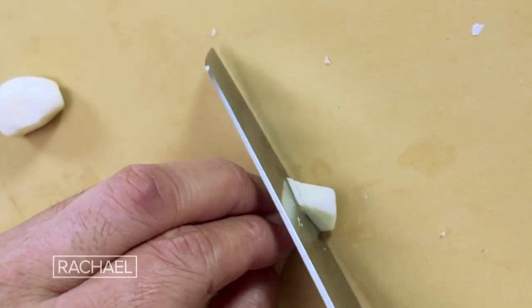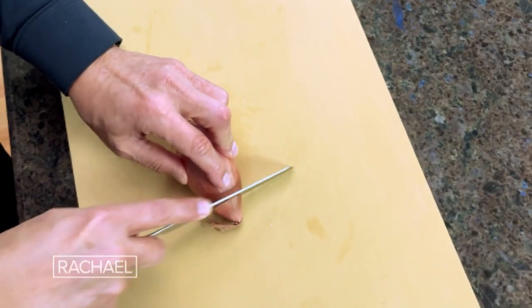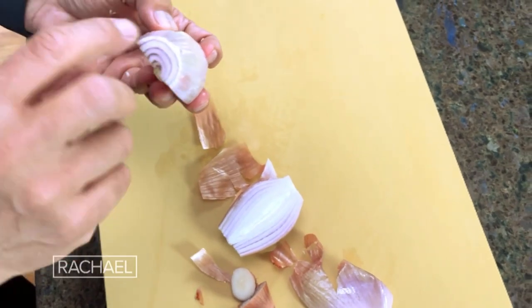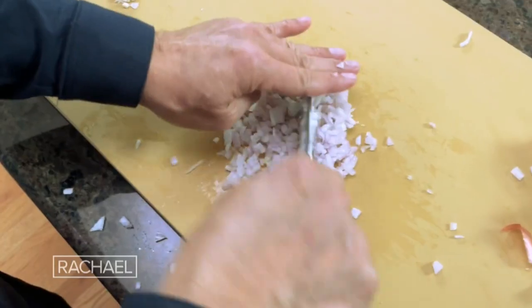Really mince up two cloves of garlic. Next, we're going to chop up a shallot. Quercetin is mostly on the outer rim, so you don't want to be cutting away too much of the skin.